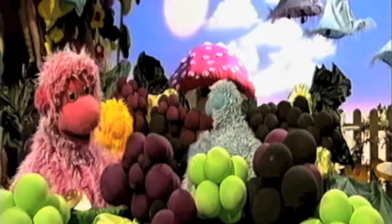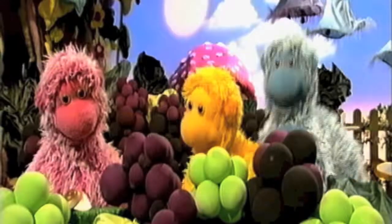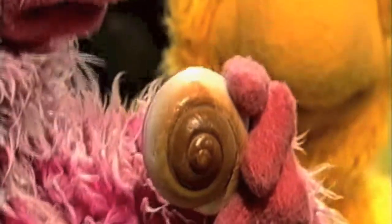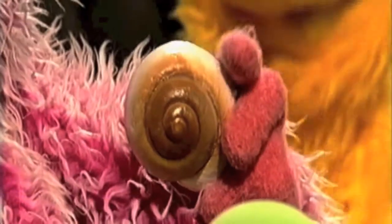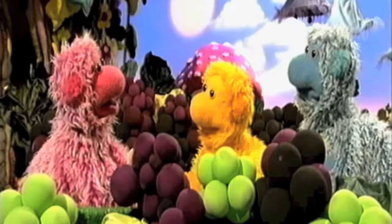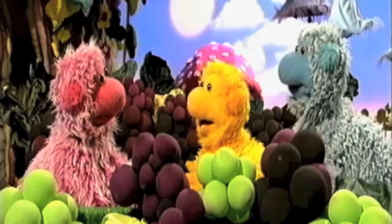Softies, look what I found. Come in, Comfy. What is it? It's a shell. It feels hard. It's very swirly and very pretty. I wish I could find one. So do I. We can all share this one. That's very kind of you, Comfy. That is so kind.